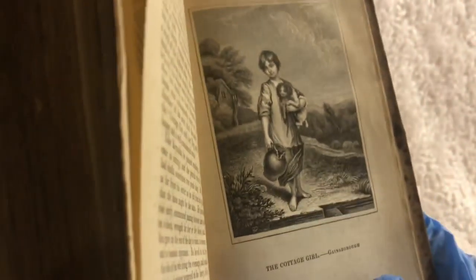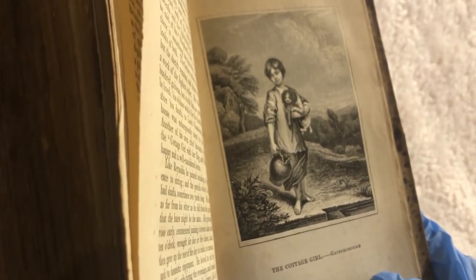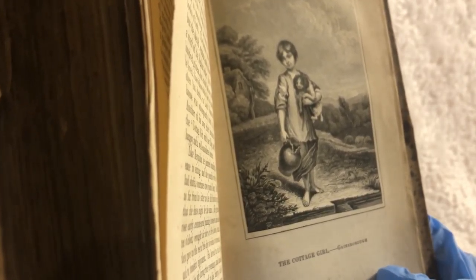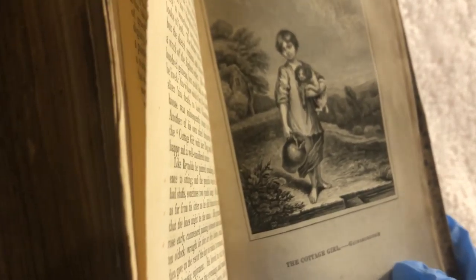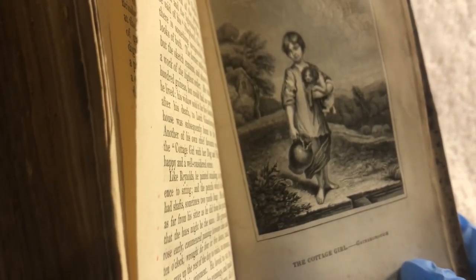Here is another one. This one is called The Cottage Girl, by Gainsborough. I believe the current painting is located in the National Gallery of Ireland. Lovely etchings in this book.